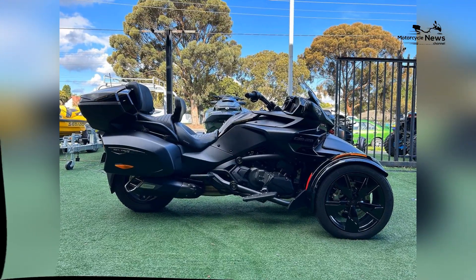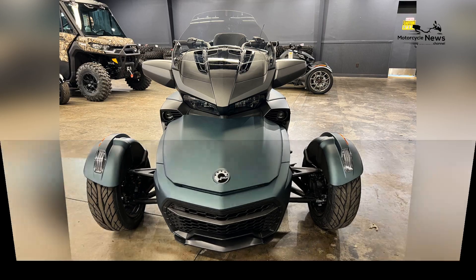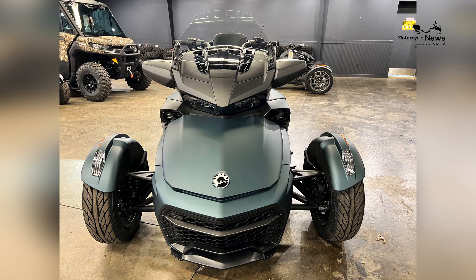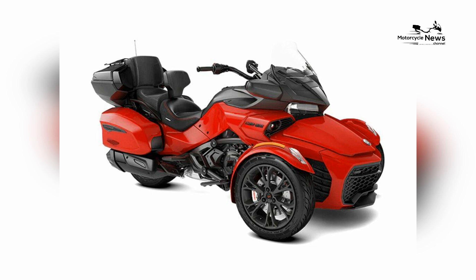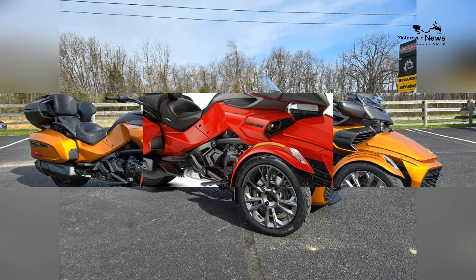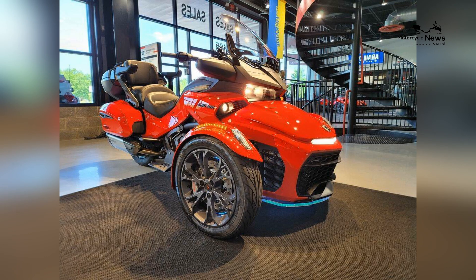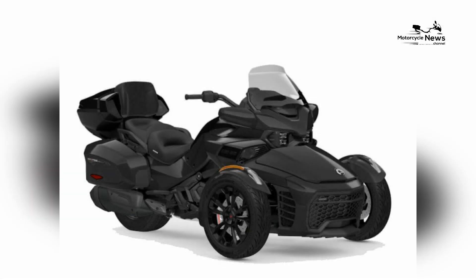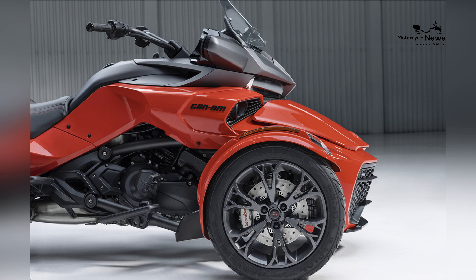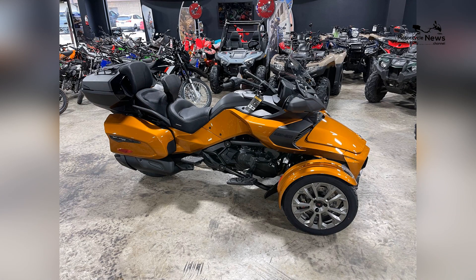The ECO mode smart assist further enhances fuel efficiency, making it ideal for extended road trips. The Spider F3 Limited Special Series stands out with its unique and striking design elements. The special series features exclusive color schemes and premium finishes that give it a distinctive look. Custom wheels, special badging, and high-end trims add to its luxurious appeal, designed to turn heads whether cruising through city streets or on long journeys.